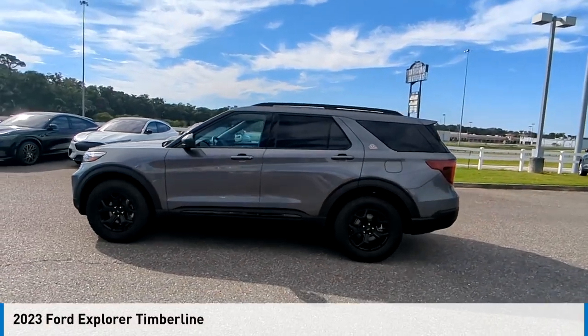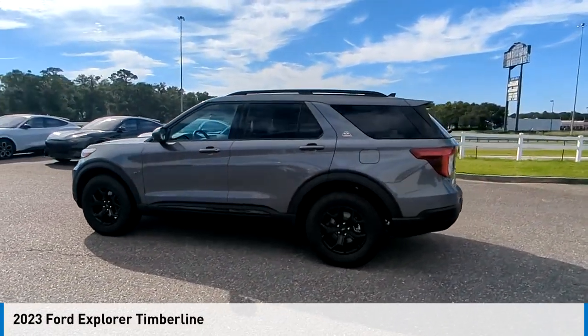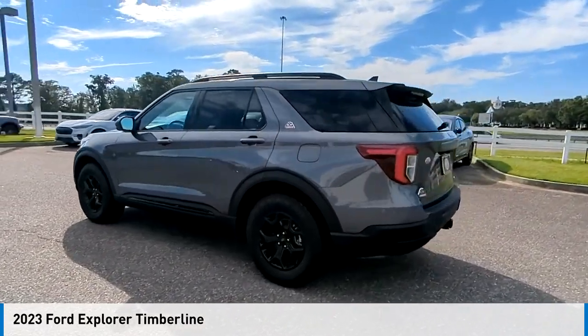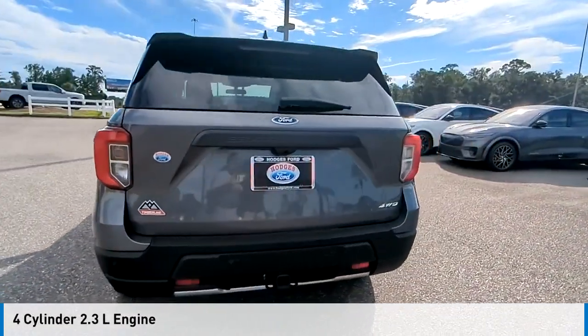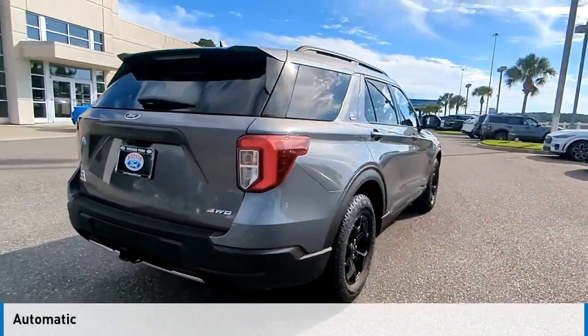Stop by and take a look at the 2023 Explorer. This vehicle is powered by a four-wheel drive, four-cylinder, 2.3-liter engine, and comes with an automatic transmission.